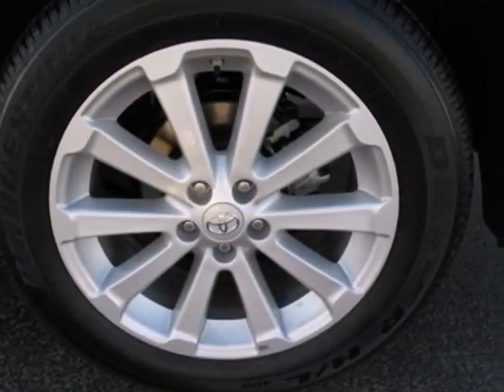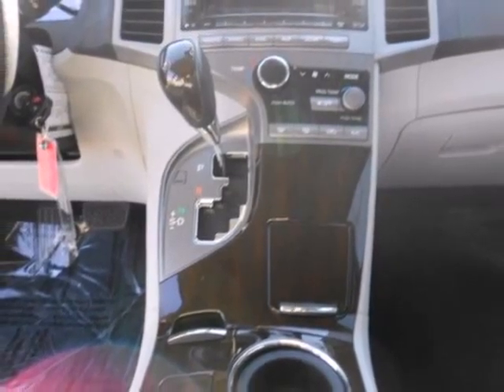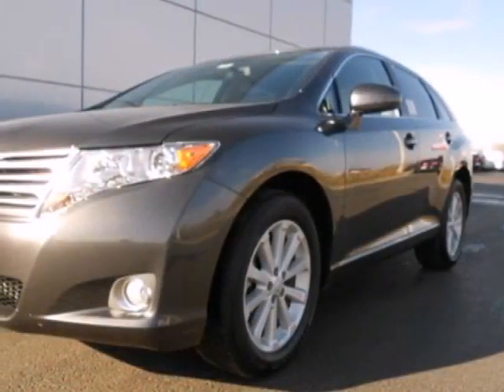Critics and consumers alike love it for its smooth ride, spacious interior and all-around comfort. You've got to drive it to believe it.